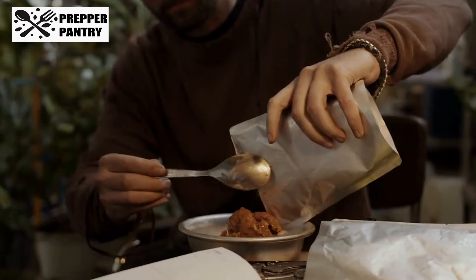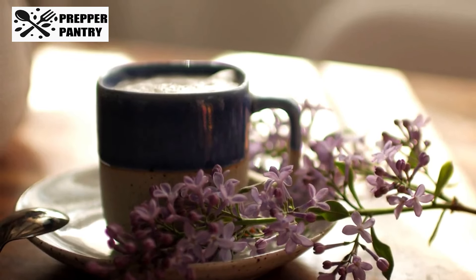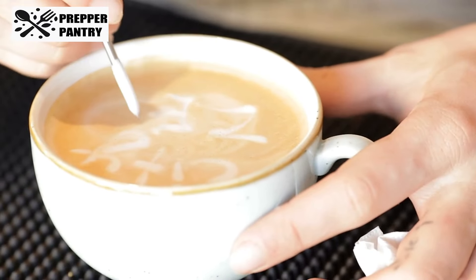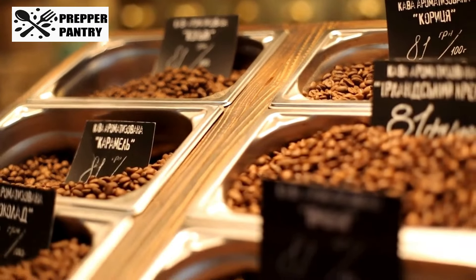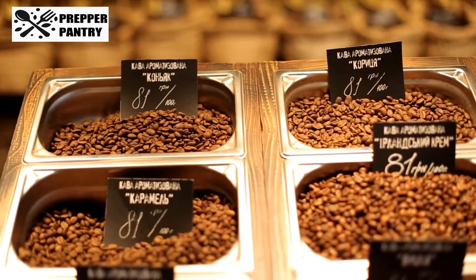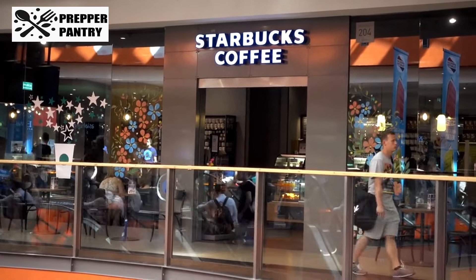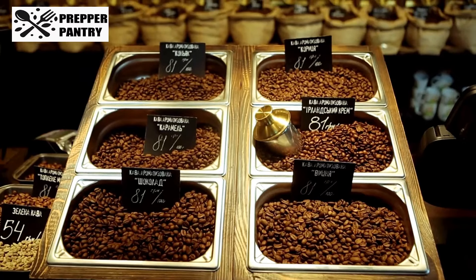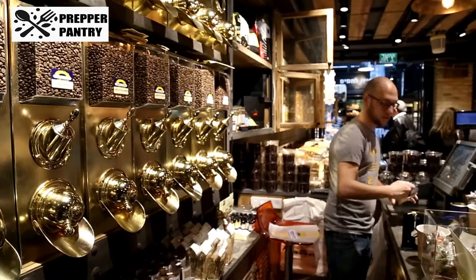Item 2: Coffee. Let's dive into something that keeps many of us going every morning. Coffee prices are known to fluctuate, and as we head into the cooler months, demand for that daily cup rises. Costco is famous for offering big savings on bulk coffee, making now the perfect time to grab your favorite blend before holiday shopping hikes the prices even more. Kirkland Signature Coffee is a popular choice for its great quality at a lower price point, but you'll also find premium brands like Starbucks and Lavazza in bulk packaging. And if you love seasonal flavors, this is the time to stock up on those pumpkin spice and hazelnut blends that disappear as quickly as they arrive.